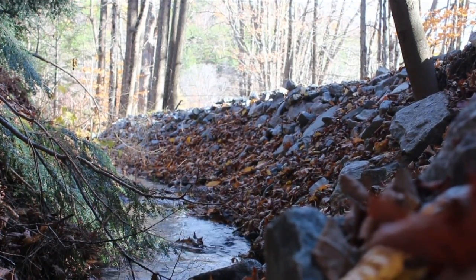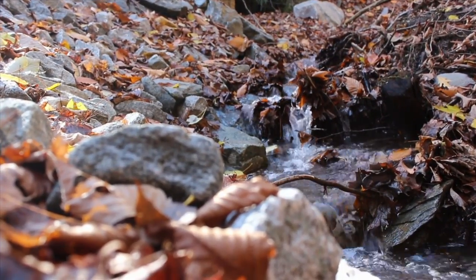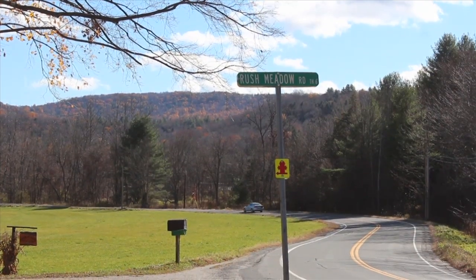by Better Back Roads, which is a program that's been working with local towns and nonprofit organizations since 1997, all in an effort to reduce roadside erosion and improve water quality.